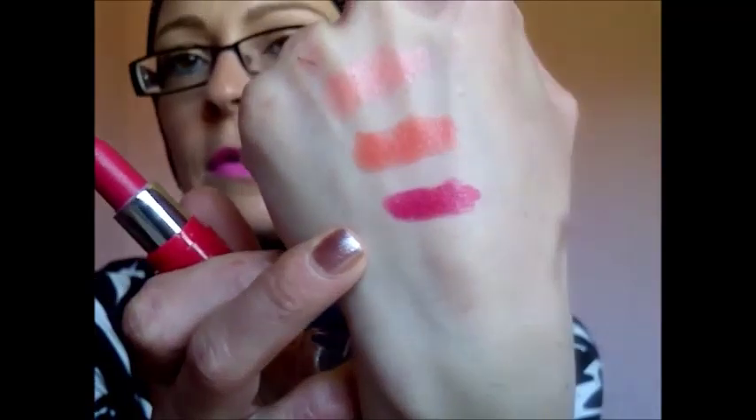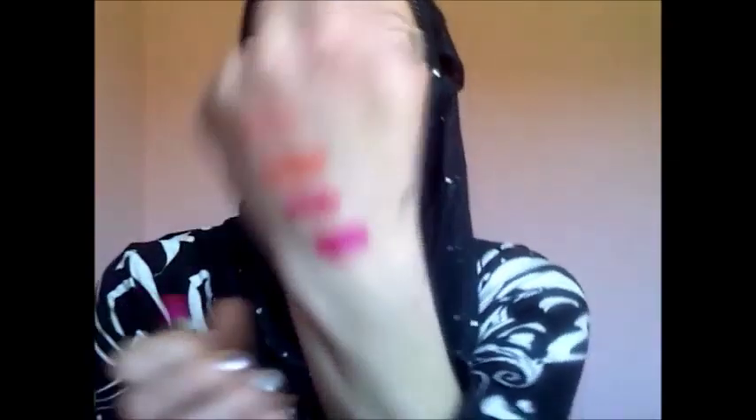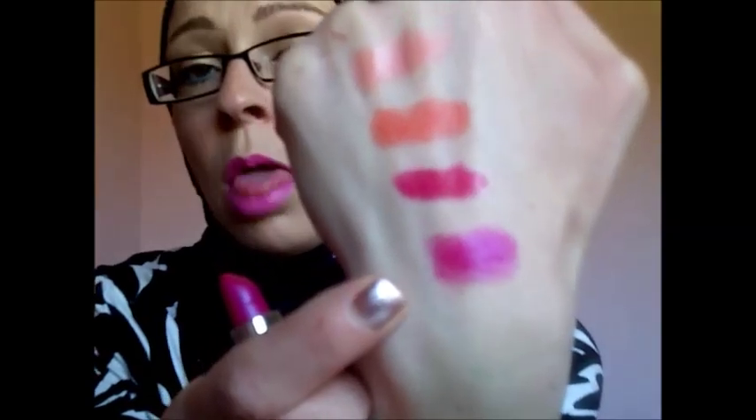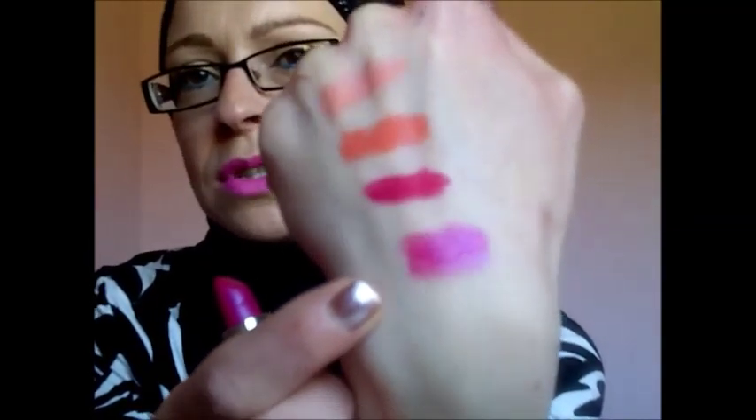I have two from NYC. I have 404, which is Air Kiss, and then the other one is Blue Rose which is a gorgeous pink — a blue-toned pink, so it makes your teeth appear whiter.